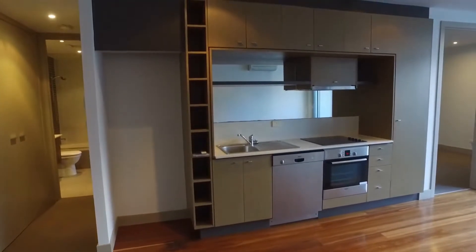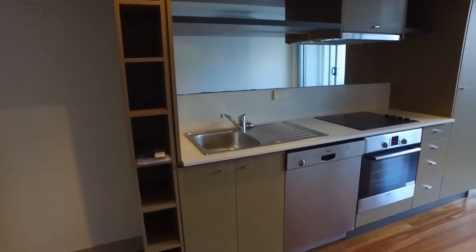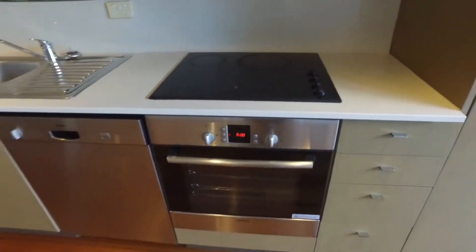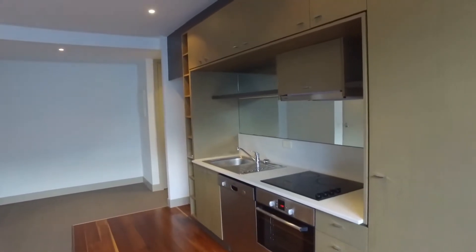Taking a closer look into the kitchen space, it's a really modern kitchen, fit out with stone bench top, stainless steel sink, integrated dishwasher unit, induction cooktop and electric oven. There's plenty of storage in the kitchen and room to prep and cook your meals.